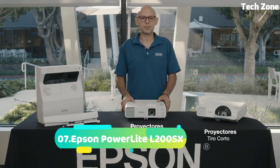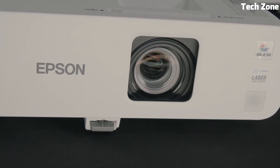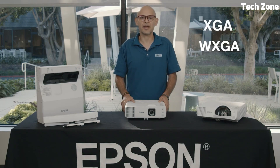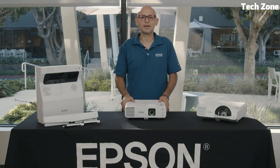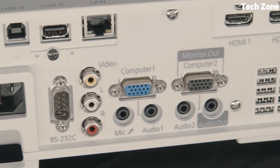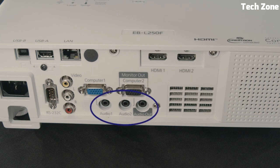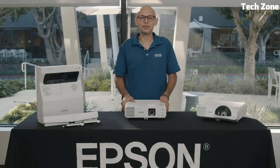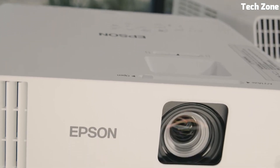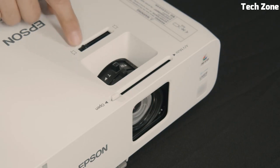Number 7. The Epson PowerLite L200SE is an advanced short-throw laser projector that excels in various environments. With its WUXGA resolution, it offers clear and detailed visuals, making it ideal for presentations and interactive learning. The projector's short-throw capabilities allow larger images in confined spaces, enhancing engagement. Its laser light source ensures long-lasting performance with minimal maintenance. Featuring versatile connectivity options and built-in wireless projection, it streamlines content sharing from multiple devices, including split-screen functionality.